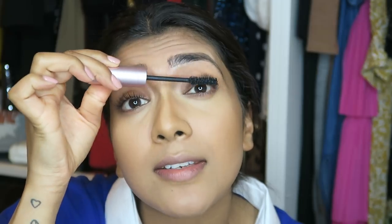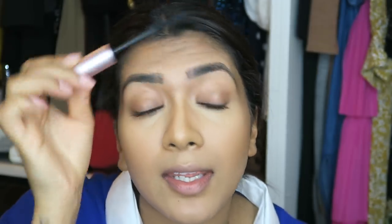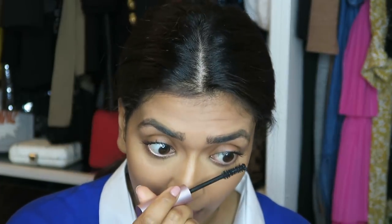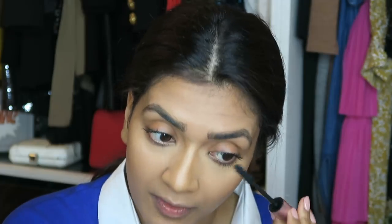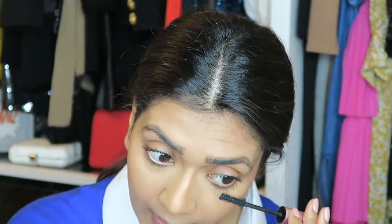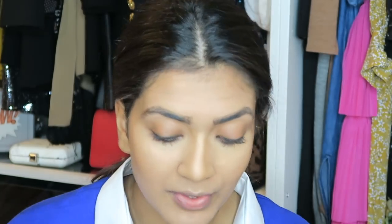The reason for doing mascara first is so that you don't have to apply mascara on top of your false lashes. If you do apply mascara on top of your false lashes, it shortens how long you can reuse them. So apply your mascara first, then your lashes.